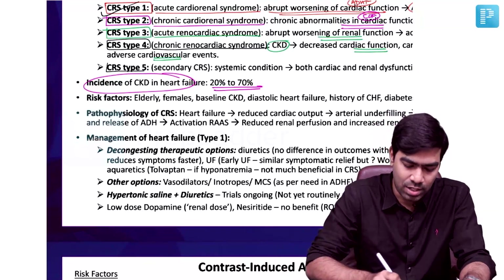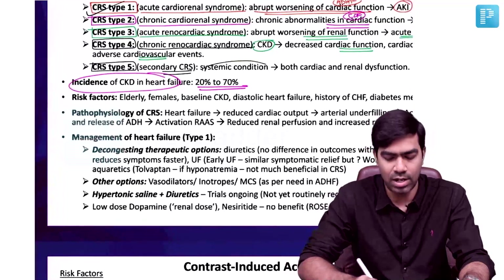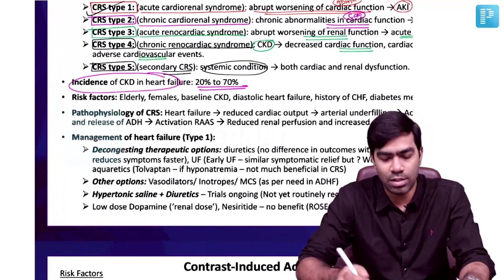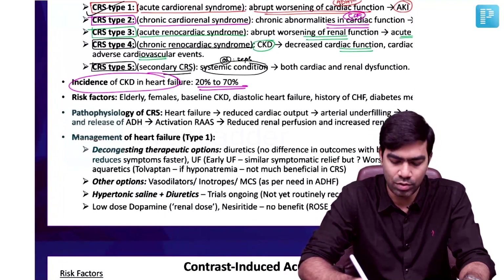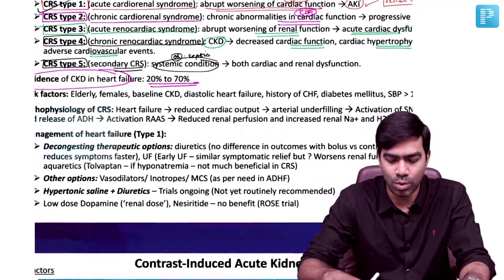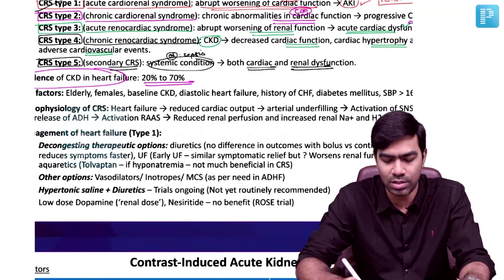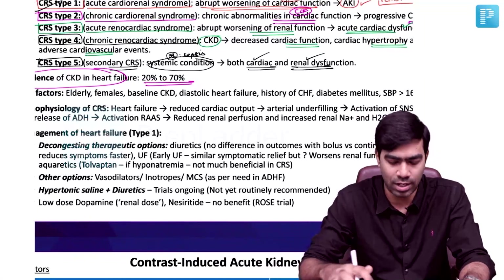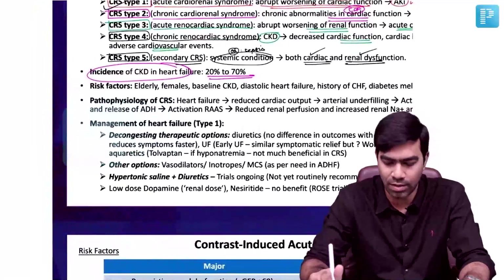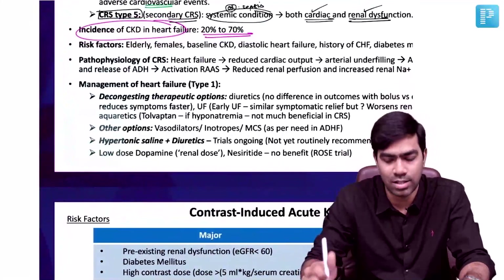Finally, CRS Type 5 is called Secondary CRS, where a systemic condition — very often one producing SIRS, like sepsis — results in both cardiac and renal dysfunction. Sepsis or any condition producing SIRS can cause cardiac depression as well as kidney dysfunction causing AKI. From now on, for all practical reasons, we are going to discuss only CRS Type 1.